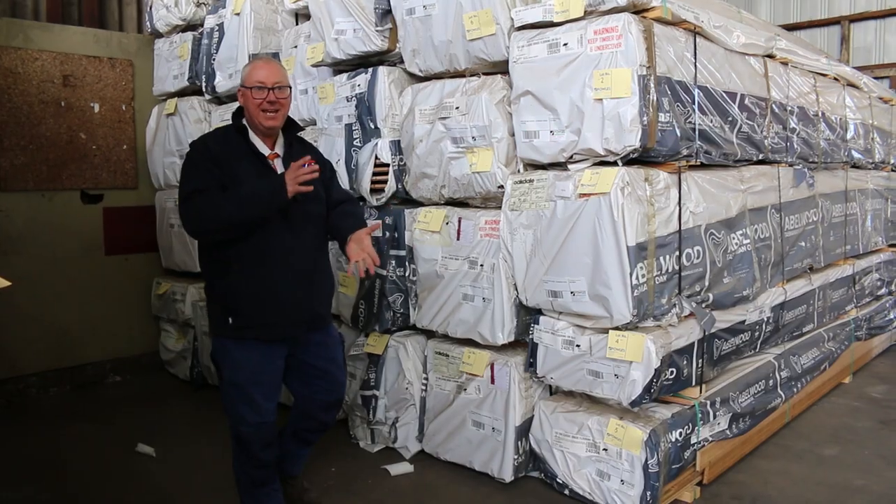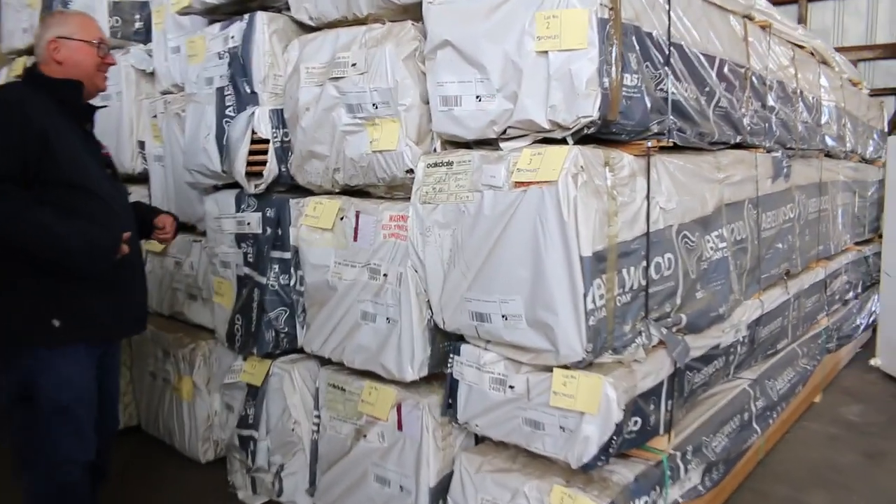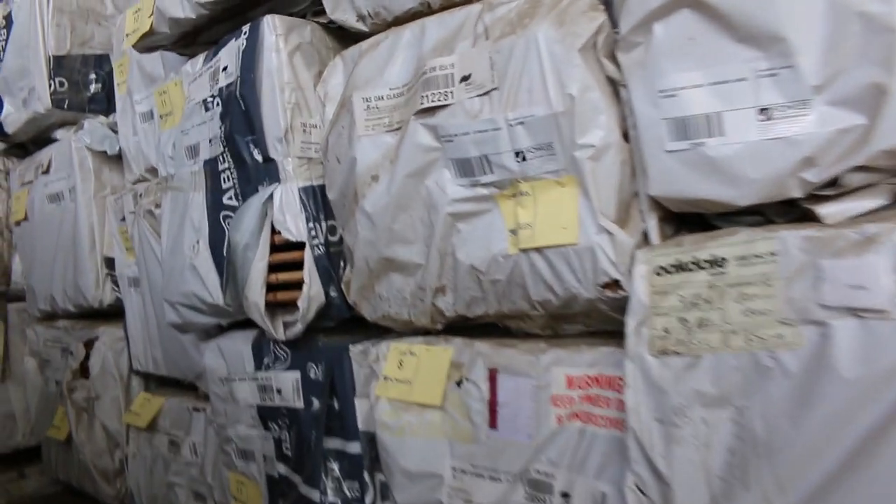All bids in by 10am. Alright guys, let's go for a walk and check out what we've got this week. Starting over here.